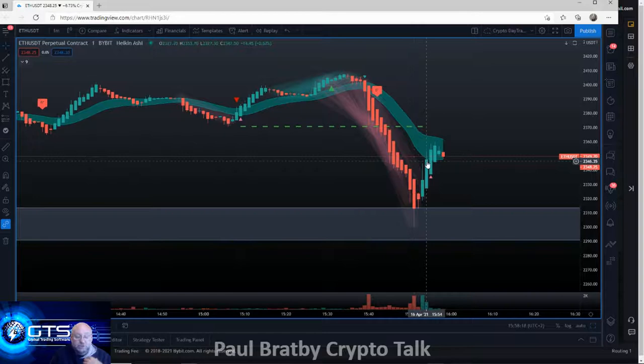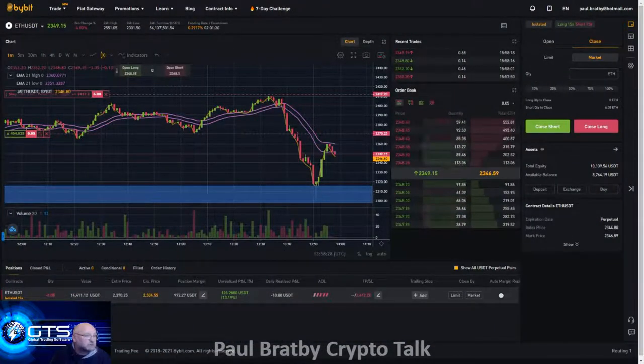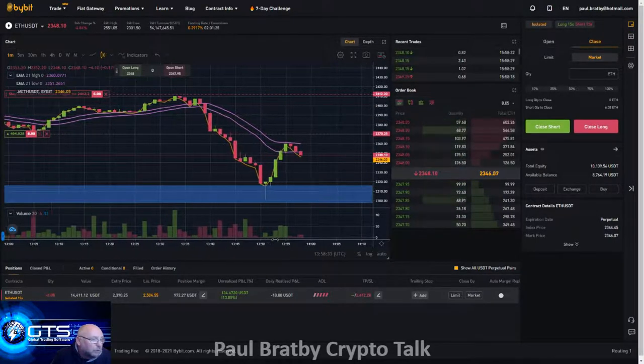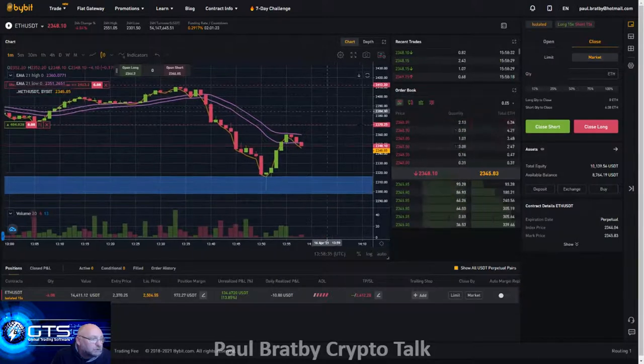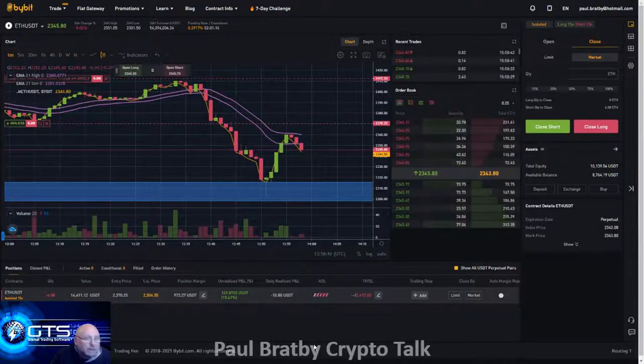Now we're looking at the EMA cloud holding and for it to return back down. What I've done here is fiddled with this a little bit and put that same EMA cloud on this chart to show you — that's where it held. We're $134 in profit right now. I'm using 15x margin on here, total equity 10,000 USDT. The available balance is down because I'm using some of that for margin.